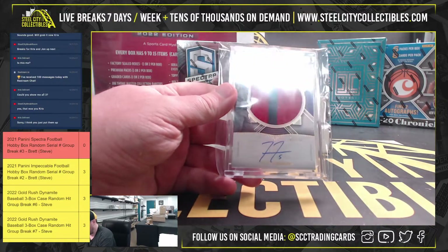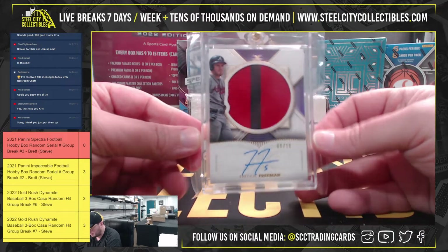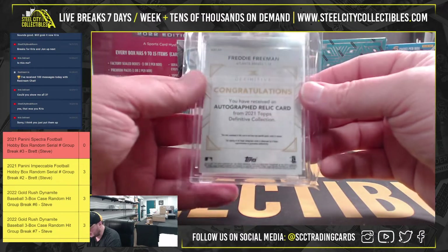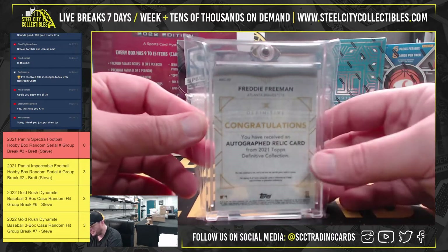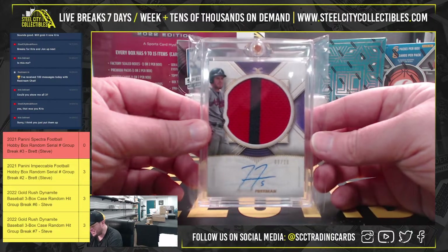Start off with a Definitive — Freddie Freeman patch auto, numbered 8 of 10. Definitive autographed relic, Freddie Freeman, 8 of 10.